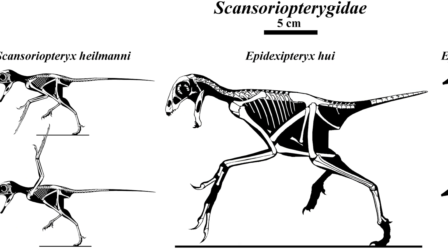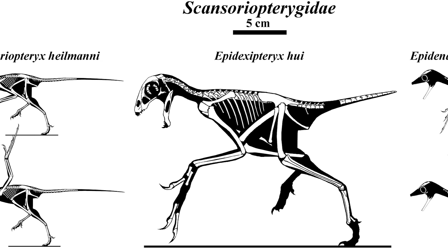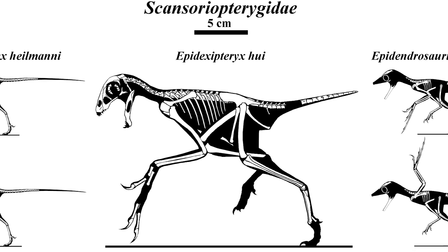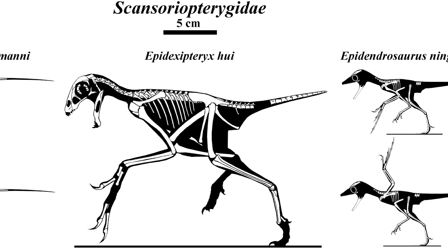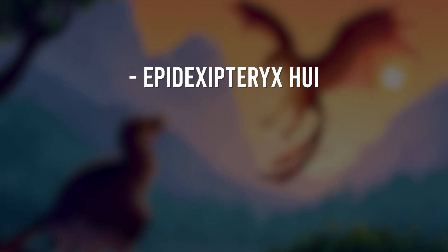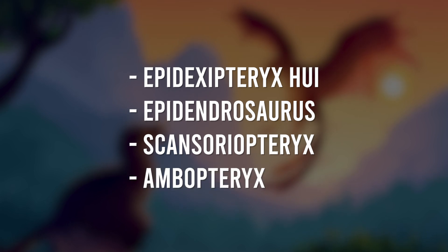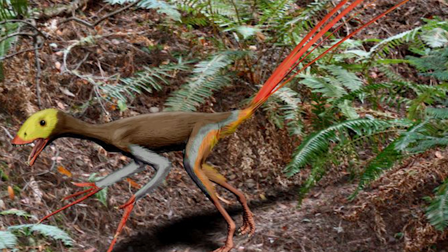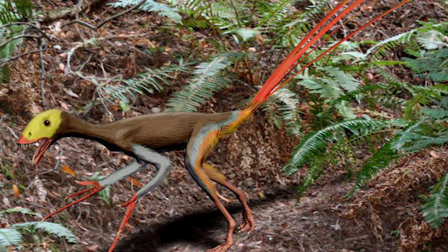Yi qi is from a group of tiny, feathered dinosaurs called the Scansoriopterygidae. This family of dinosaurs was introduced by Stephen Czerkas and Yuan Chongzi. Alongside Yi qi, there are only four other specimens in this group: Epidexipteryx hui, Epidendrosaurus, Scansoriopteryx, and Ambopteryx. Like Yi qi, these dinosaurs bring up questions for paleontologists because we simply don't know much about their lives.